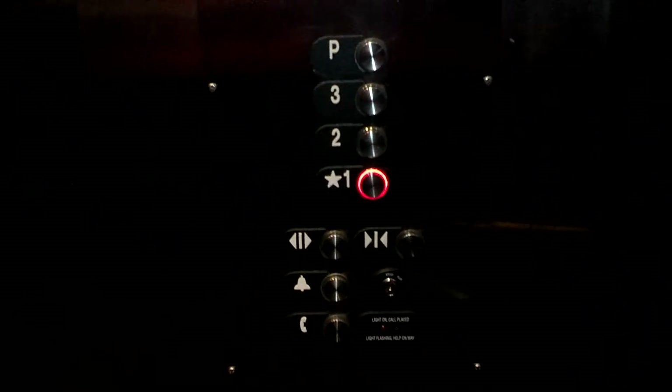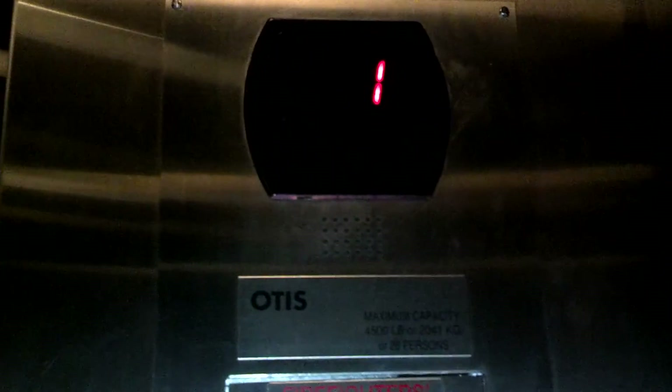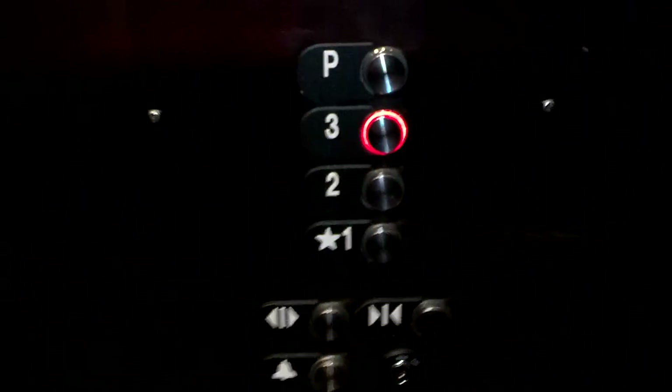I don't know what P is — probably Penthouse, and it's locked, obviously. I'll take one more ride. It does do a little bit of a bump on landing too.